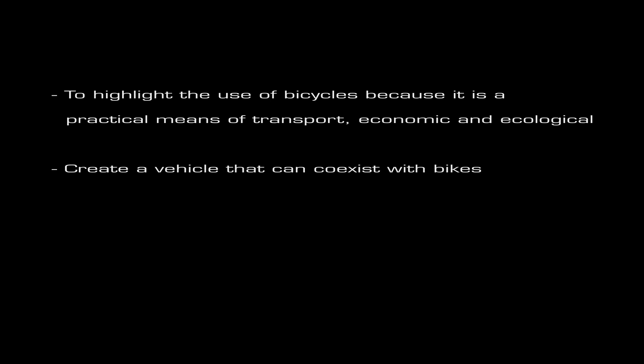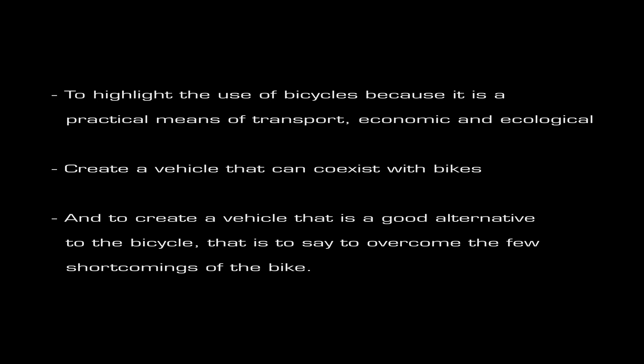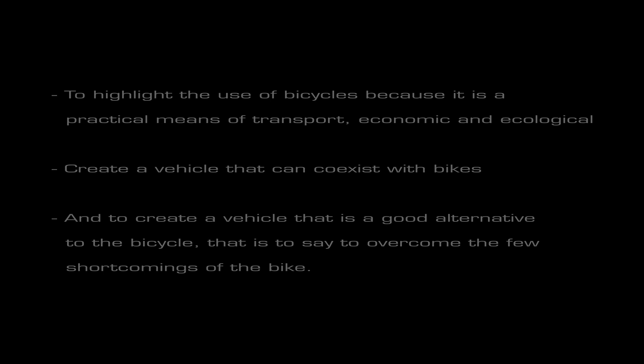From this, my objectives for my vehicle will be to highlight the use of bicycles, because it's a practical, economic and ecological means of transport; to create a vehicle that can coexist with bikes; and to create a vehicle that is a good alternative to the bicycle — that is to say, to overcome the few shortcomings of the bike. So now, for the first part, I will focus on the city of Amsterdam.